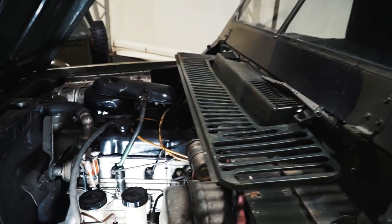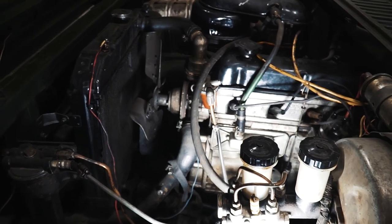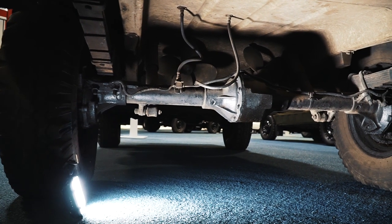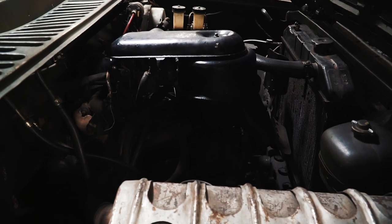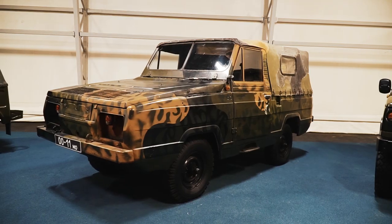Under the hood we see here a regular 4-cylinder petrol engine — nothing interesting — but there are other interesting solutions. There are two screw propellers next to the rear axle, you may see them now, and the front wheels are used like a rudder on water. As a result, on water this car can accelerate up to 10 km/h, which is not bad for an amphibian.